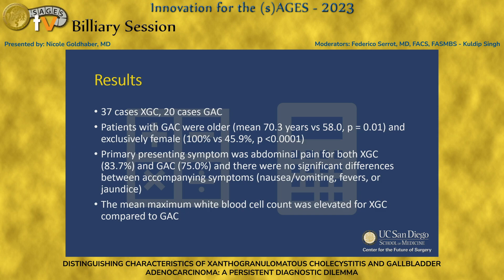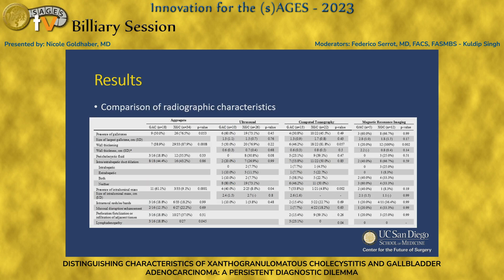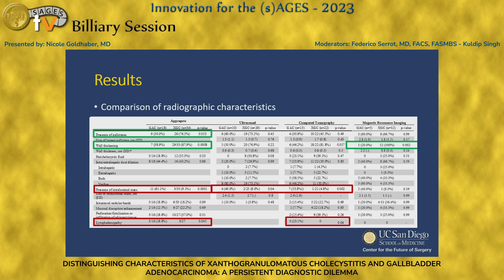The mean maximum white blood cell count was elevated for XGC compared to GAC, and that was statistically significant. We did a comparison of radiographic characteristics with our radiology colleagues and found that for XGC, presence of gallstones and wall thickening were seen more significantly — though present in both cases, as you can see here. For GAC or adenocarcinoma, we did see presence of an intraluminal mass more often and surrounding lymphadenopathy. So there are findings pointing in each direction; however, both conditions can display both of these features.